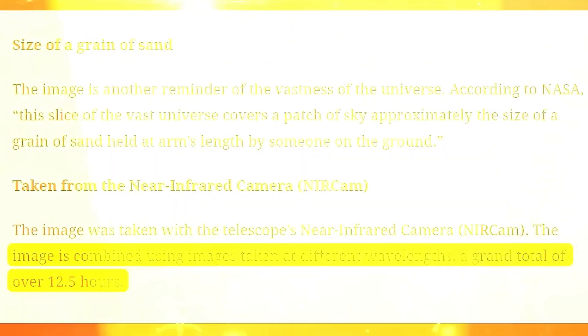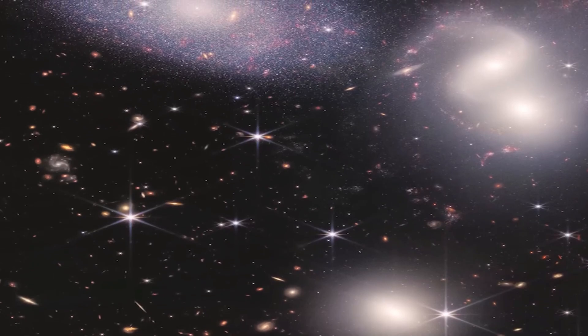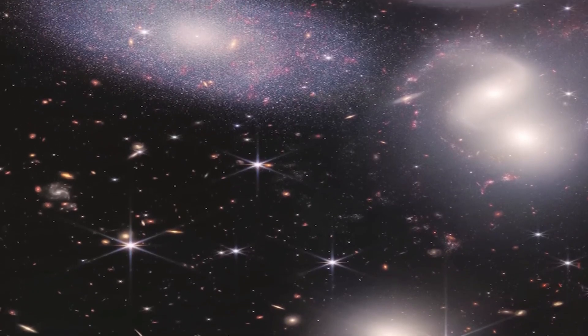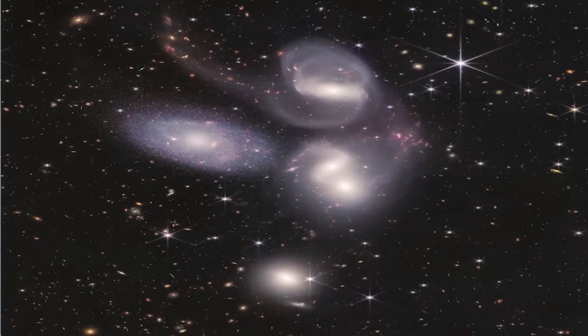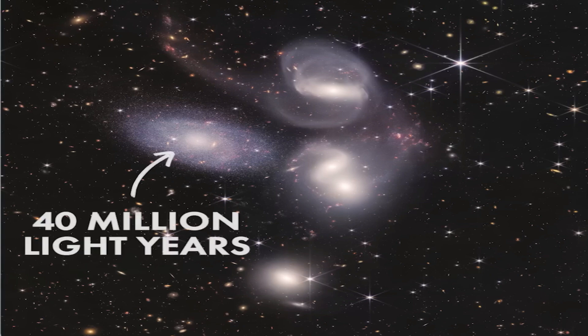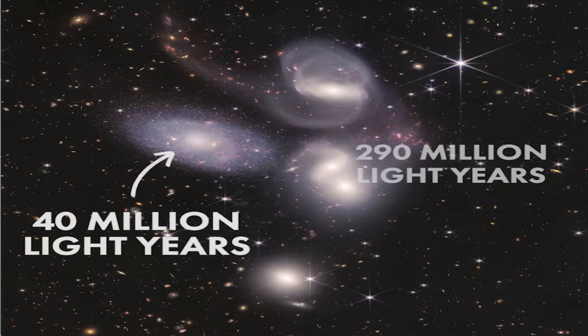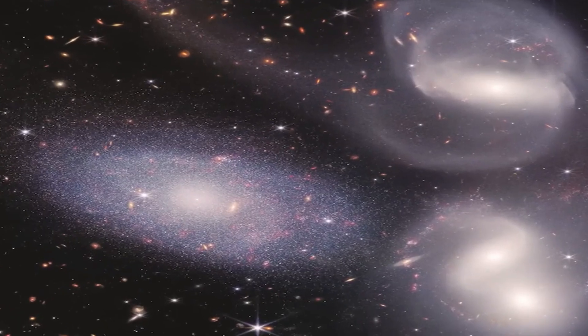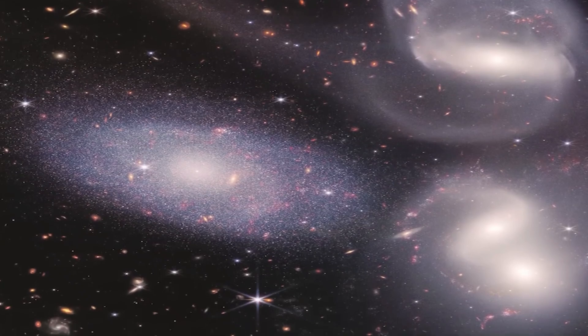Next is an image named Stephan's Quintet, showing a group of five galaxies. Technically, it is a group of four galaxies interacting closely, while the fifth, appearing clearer and more detailed, is actually much closer to us — about 40 million light years away — whereas the other four are around 290 million light years away. These four galaxies are so close that their gravitational forces are pulling dust, stars, and gases between them, providing an extraordinary opportunity for scientists to study galaxy interactions.